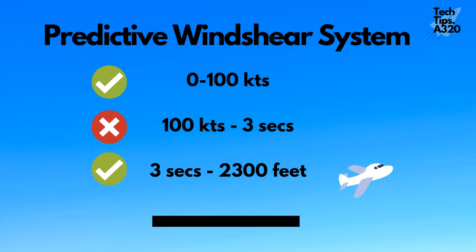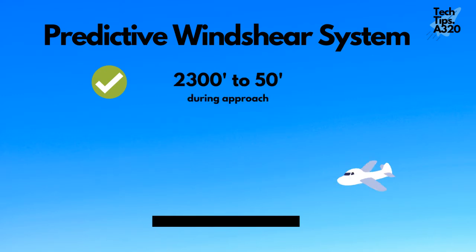On approach, the PWS is available from 2,300 feet AGL till 50 feet RA height.